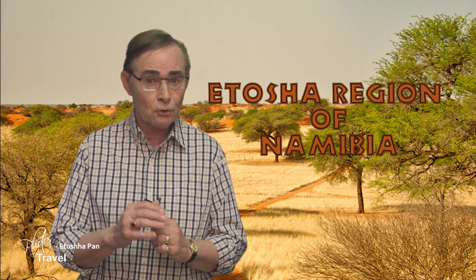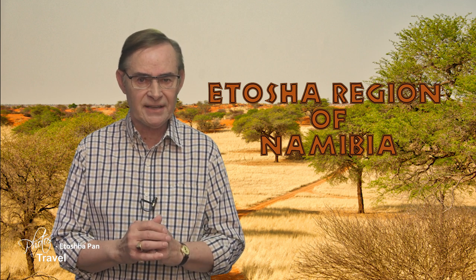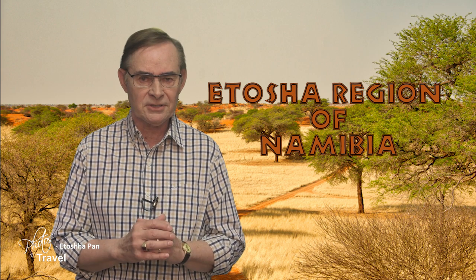Hello and welcome to this episode of Photos & Travel, where we bring the world to your doorstep. Today we're going to visit the Etosha region of Namibia, formerly known as German West Africa. Namibia is famous for having the highest sand dunes in the world and the second largest canyon, as well as an abundant population of wildlife.